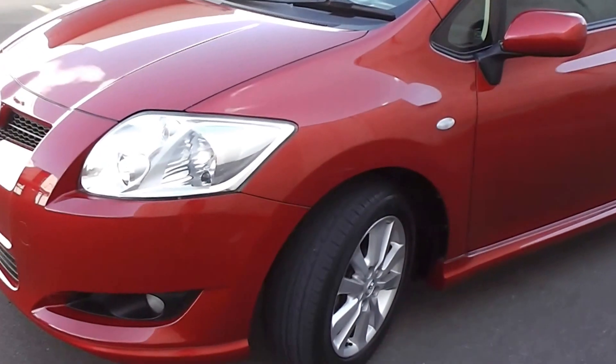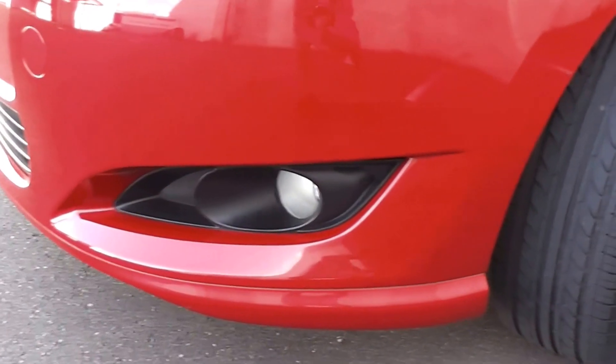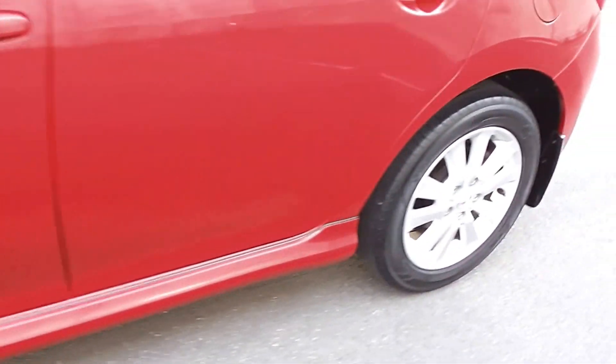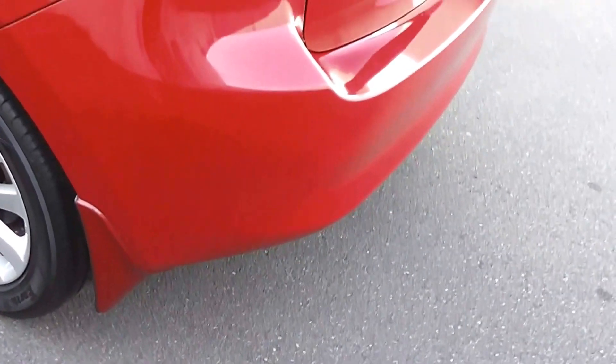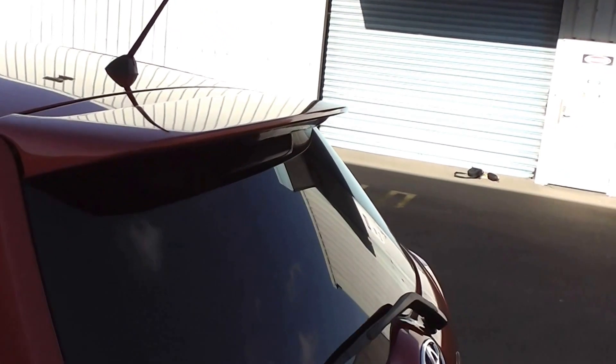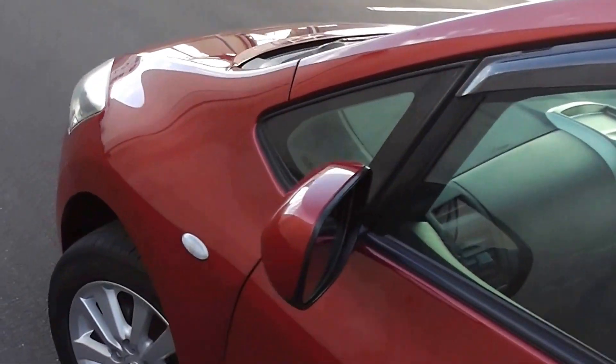It is a sports package model, so I'll talk you through some of the features of the S package. There's a little bumper extension molded into the front bumper, the factory side skirt along the sill, molded mud flaps at the back, color keyed in, and a rear spoiler on the back hatch. It has tinted rear windows for privacy and monsoon weather shields up on top of the windows.